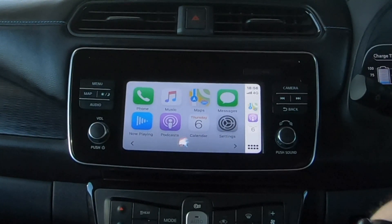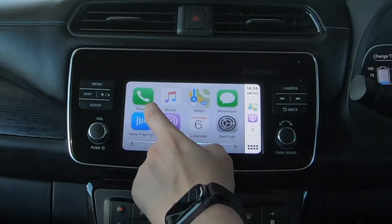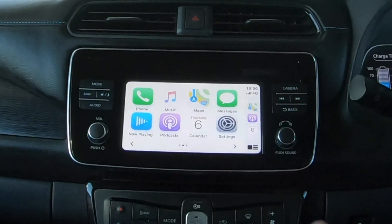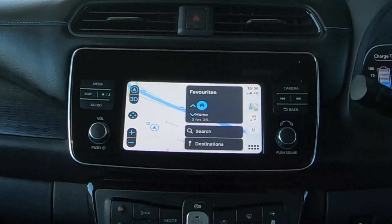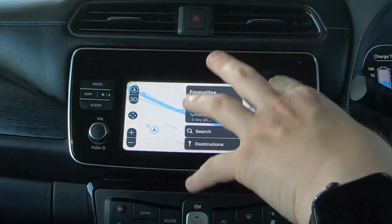Even Siri has been improved — if I pull up Siri and ask what time it is, no matter what you're doing it doesn't really cover the screen, which is really good. If you're asking a question or setting a reminder while looking at the map, you don't want the map to vanish, and now it doesn't.